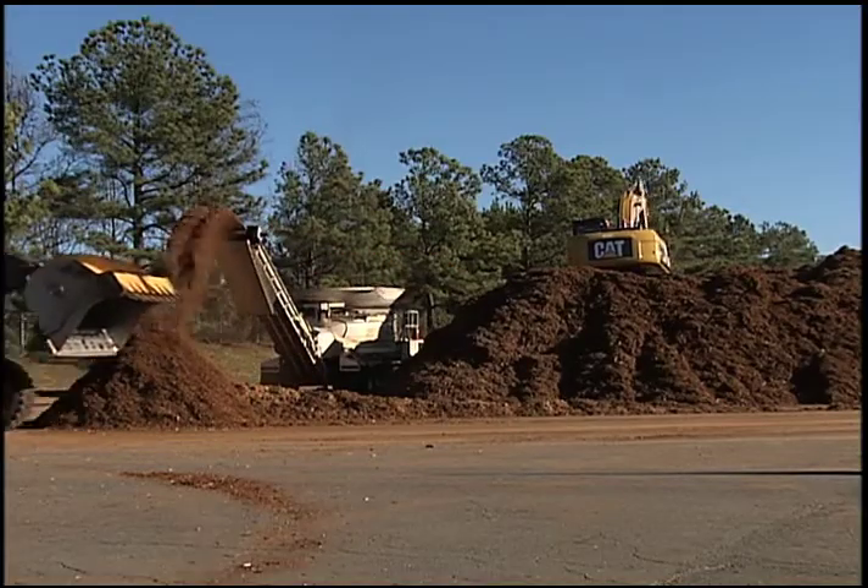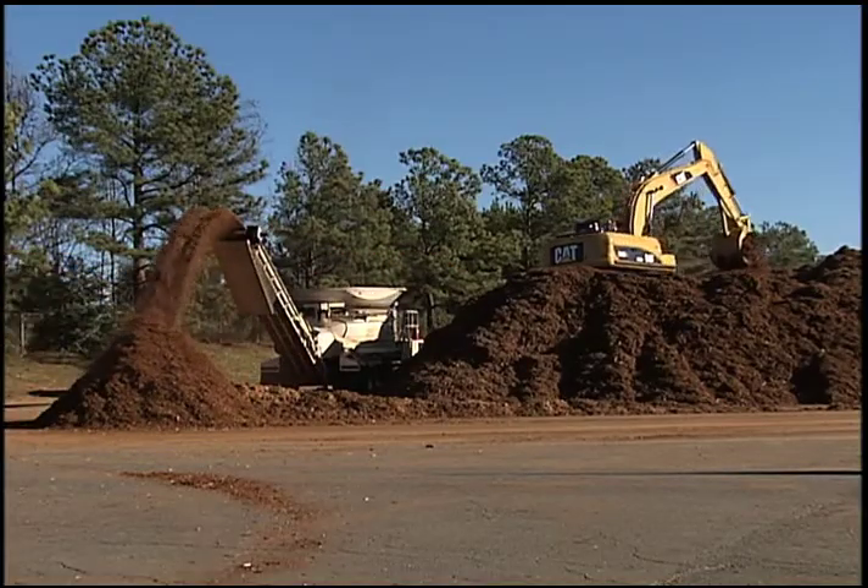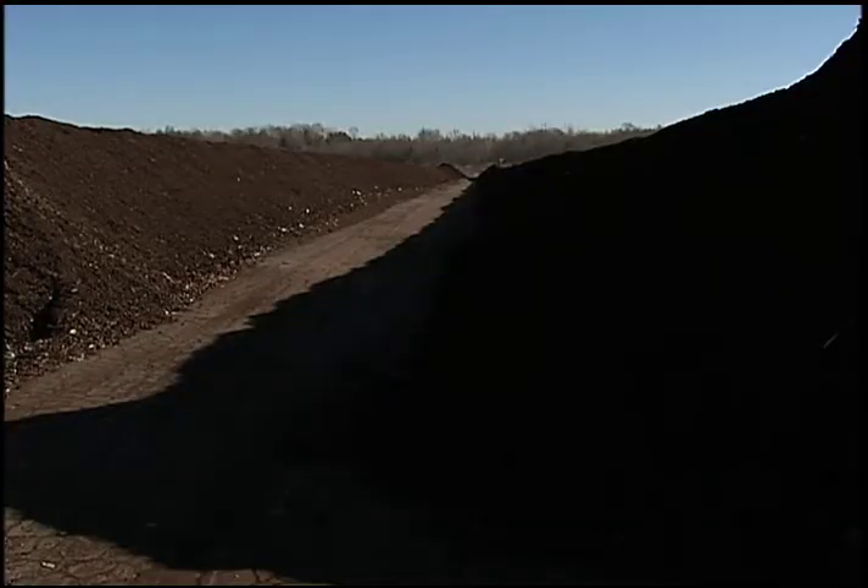When it's done cooking, it's put through screeners to remove remaining chunks, and then it ends up being a moist, soft, rich mixture that will make any flower bed or garden come to life.